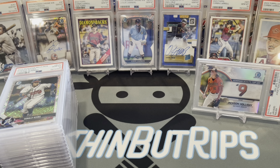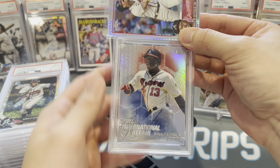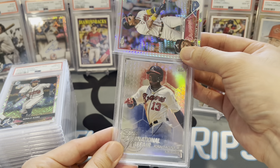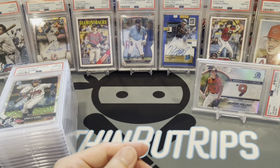Another Ronald Acuña Jr. International Affair — second one of the submission. These all looked really clean to me. I've had a bunch of Shoheis gem up in previous submissions. Oh gosh — I jinxed it. Mint 9. Lord have mercy — not good.